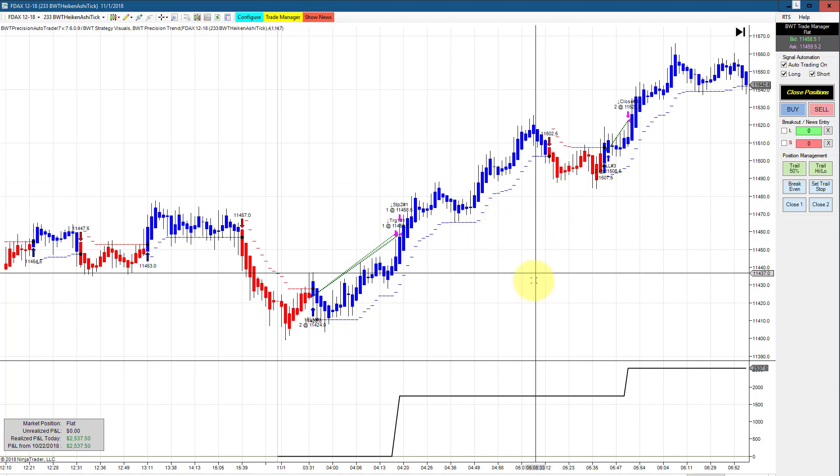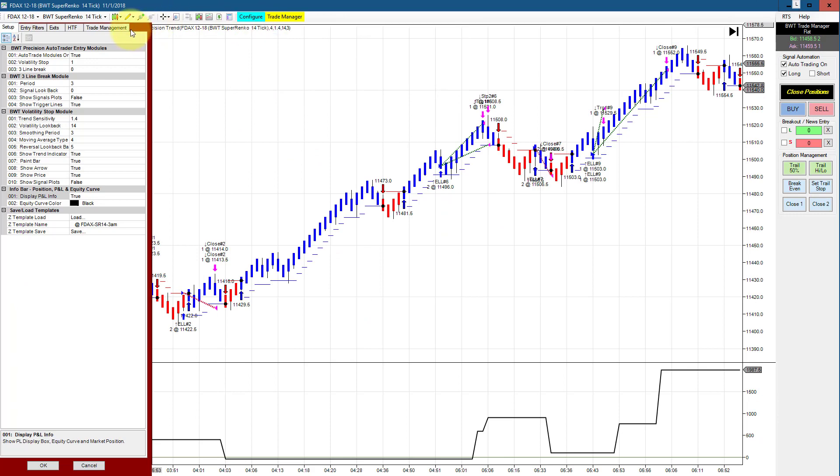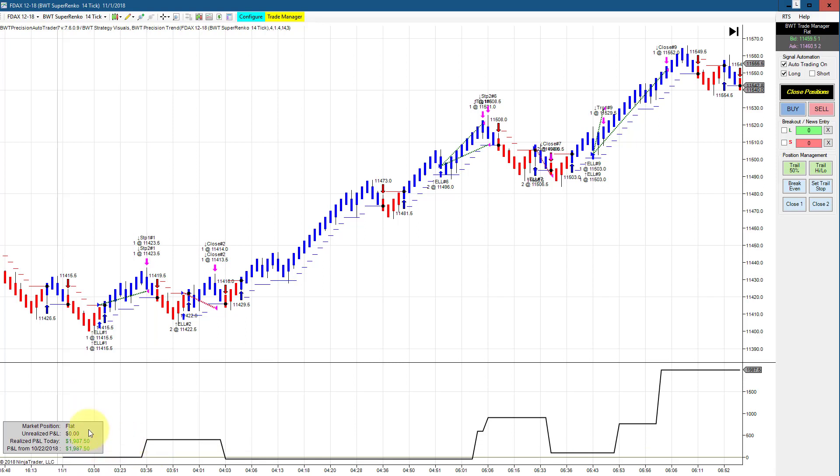Next is the DAX on the Superenco 14-tick. This one has a $2,000 goal and a $1,500 stop loss. It hit its goal on about five trades — again, smaller losers and larger winners. It was this big winner that put us over the top, so this one also hit its goal today.